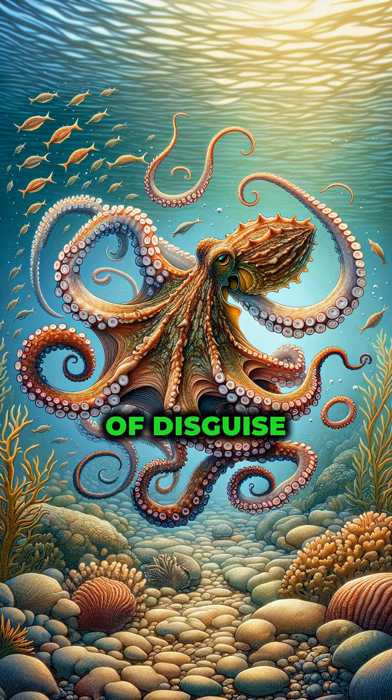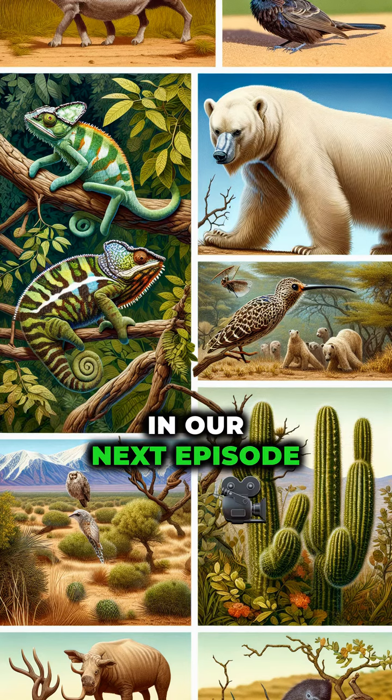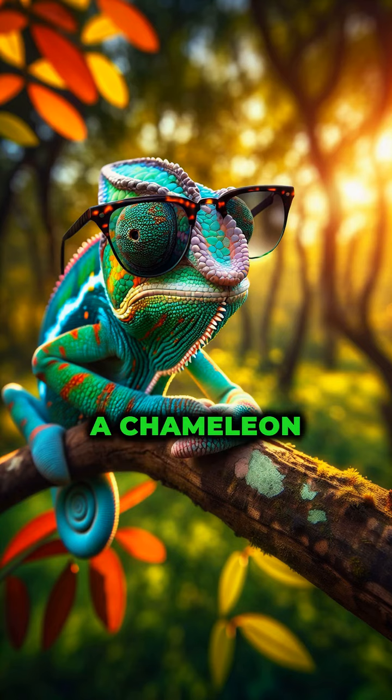Can you guess which animal has the strongest bite force, or how long a snail can sleep? Use the Nature Marvels quiz to share your guesses. Follow our wildlife adaptation series for more deep dives into the ingenious survival strategies of the animal kingdom in our next episode.